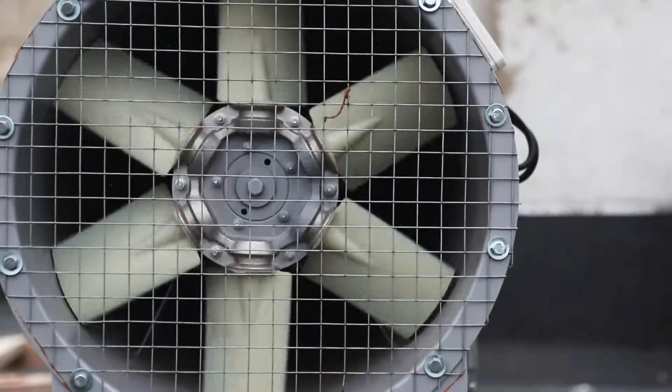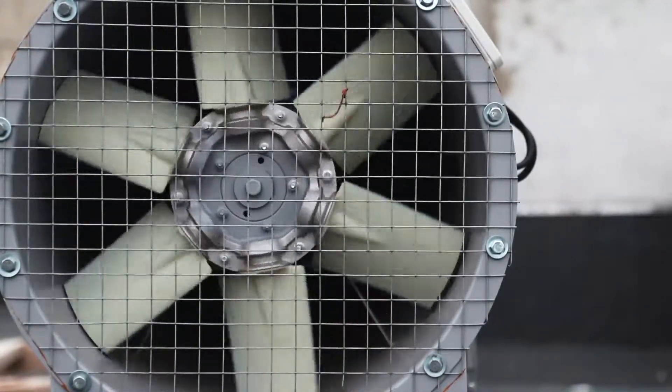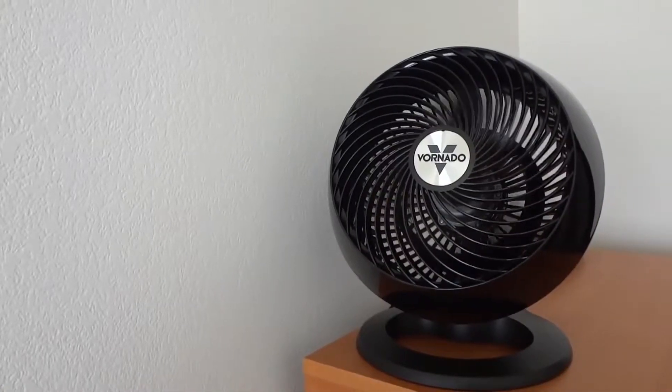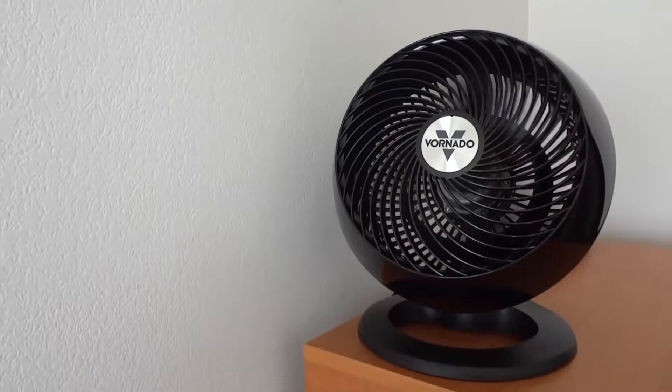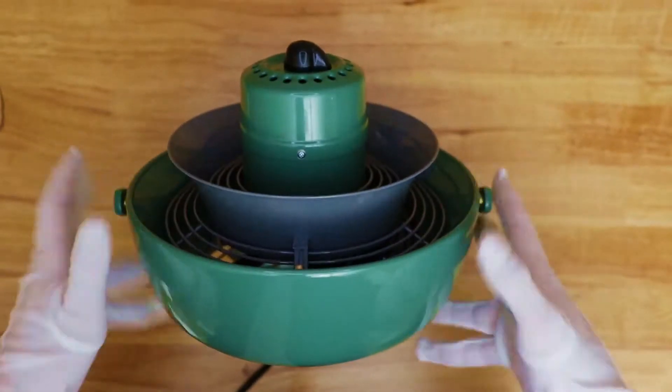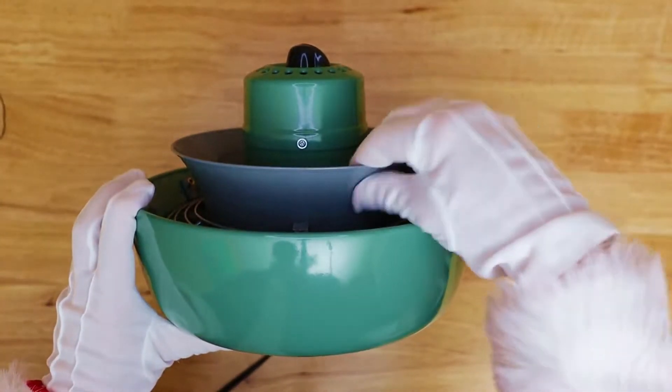A garage fan is designed for use in garages or other industrial settings. These fans are typically larger and more powerful than traditional household fans and are built to withstand the tough conditions often present in garages and workshops. Garage fans can help improve air circulation and reduce fumes and moisture.